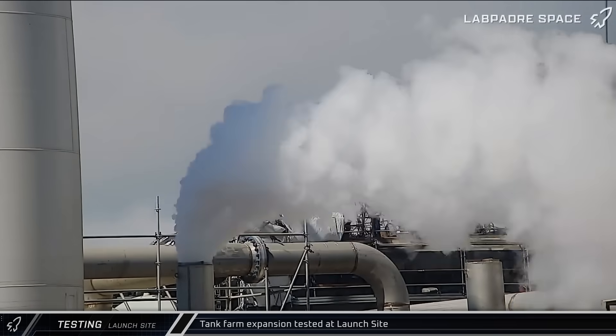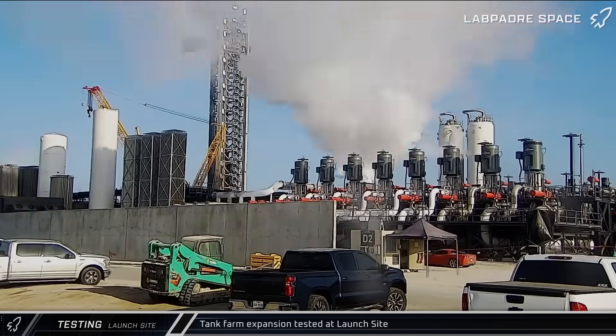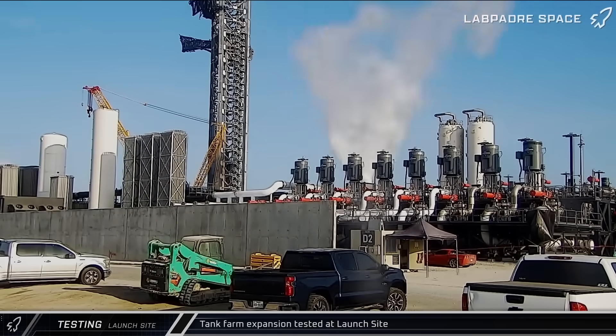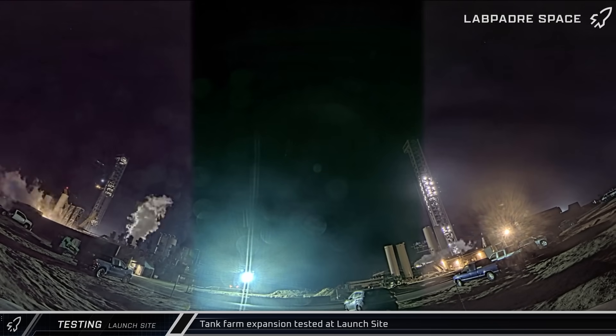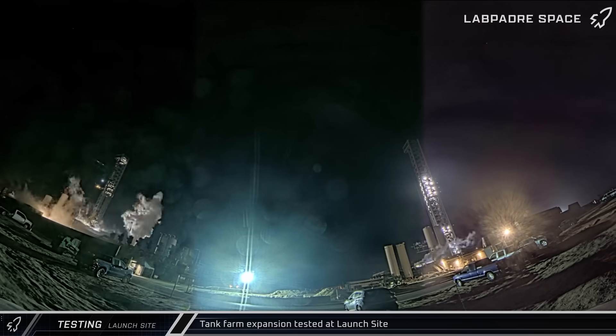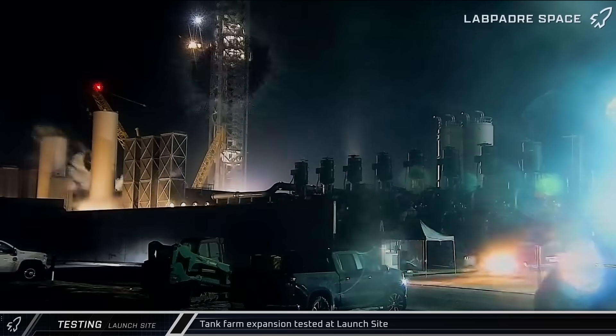Heading back over to the launch site, the expanded tank farm and deluge systems continue being tested ahead of commissioning as crews continue the push to bring Pad B online. Testing activity was observed at the LN2 vents for the deluge system as well as the vertical nitrogen tanks near the pumping station.